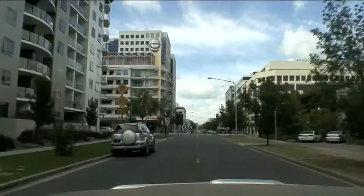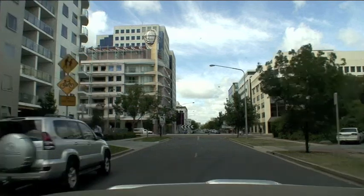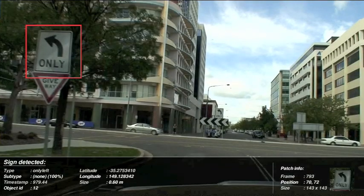NICTA's Automap technology provides a fast and cost-effective means of detecting road signs in geo-referenced video data. This can be used to create accurate maps for use in GPS navigation units, as well as asset management sign inventories.